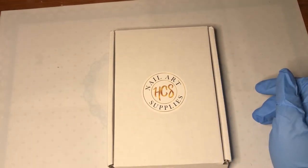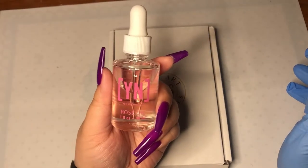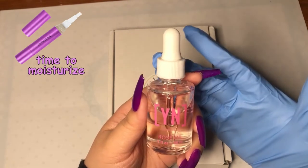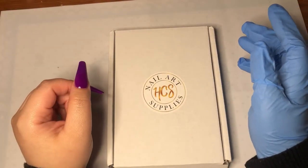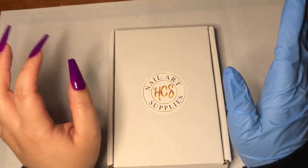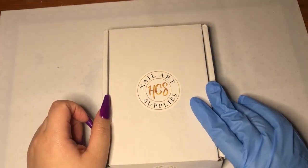Before we begin, this is your reminder to grab your cuticle oil and rub some on your fingers. I can't do it today because I took off my nails on this hand and it looks ratchet right now, so I'm not about to show you guys that. But let's begin!